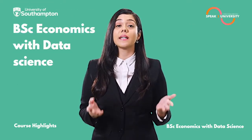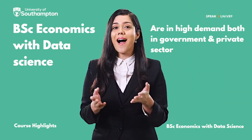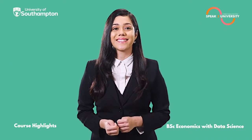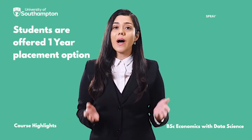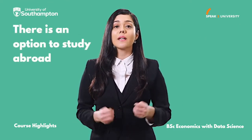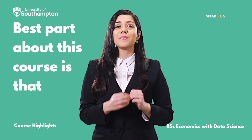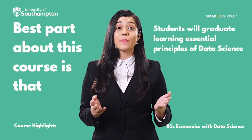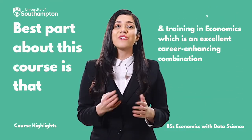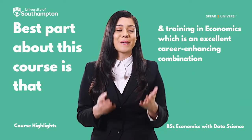BSc Economics with Data Science has huge scope for employability, and graduates passing out from this course are in high demand both in government and in the private sector. Students are offered a one-year placement option to gain practical experience. There is also an option to study abroad for one semester in the third year of study. The best part about this course is that students will graduate learning essential principles of data science and training in economics, which is an excellent career-enhancing combination.